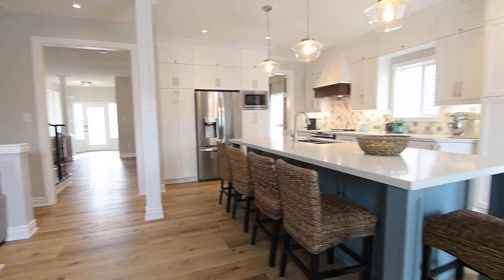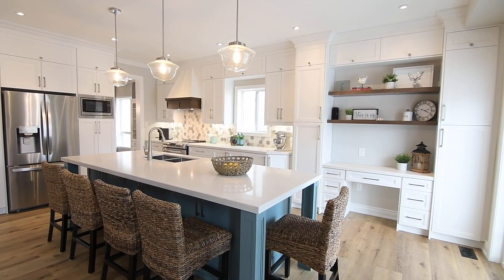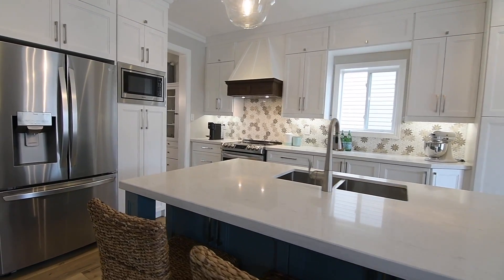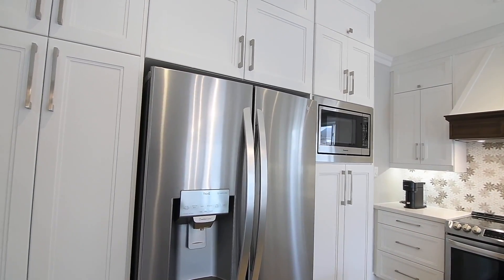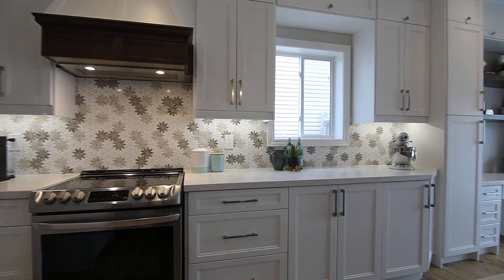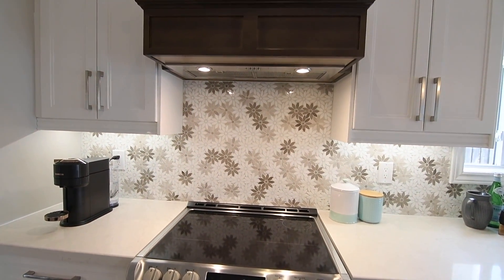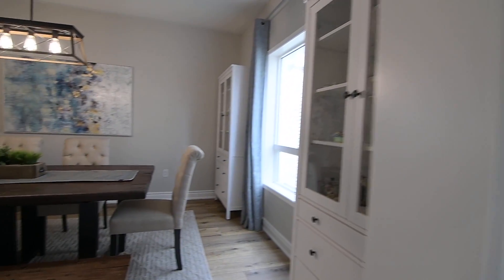Pot lights also brighten the stunning custom kitchen. This fully remodeled space showcases two walls of extensive light-colored cabinetry complete with stacked upper cabinets, crown moldings, upgraded hardware, valance lighting, and pantries. Stainless steel appliances include a French door fridge, a built-in microwave and dishwasher, as well as an oven with smooth surface cooktop and wood range hood cover, quartz counters, and stone backsplashes tiled in a unique multi-tone floral design.